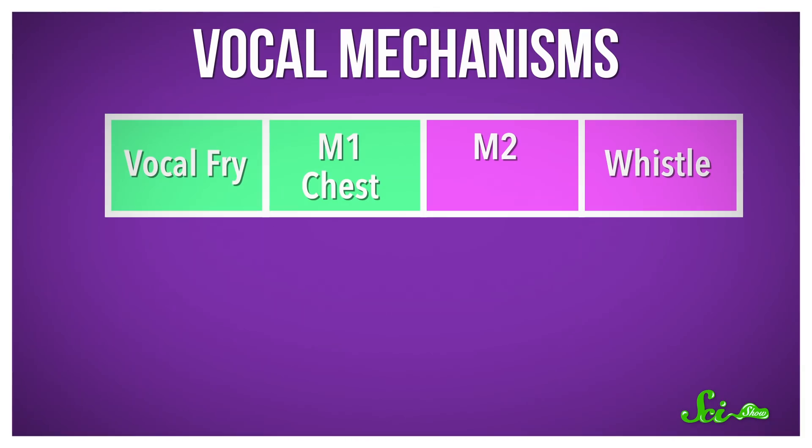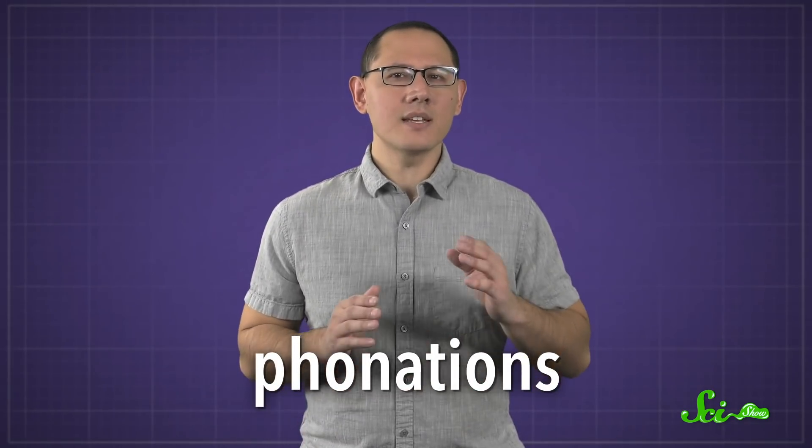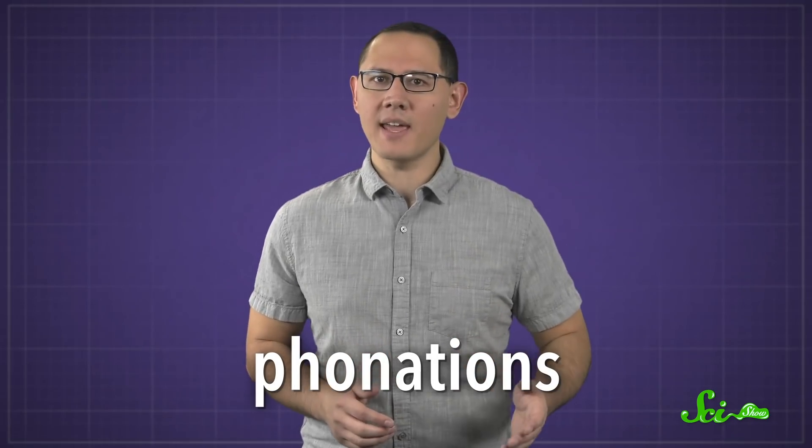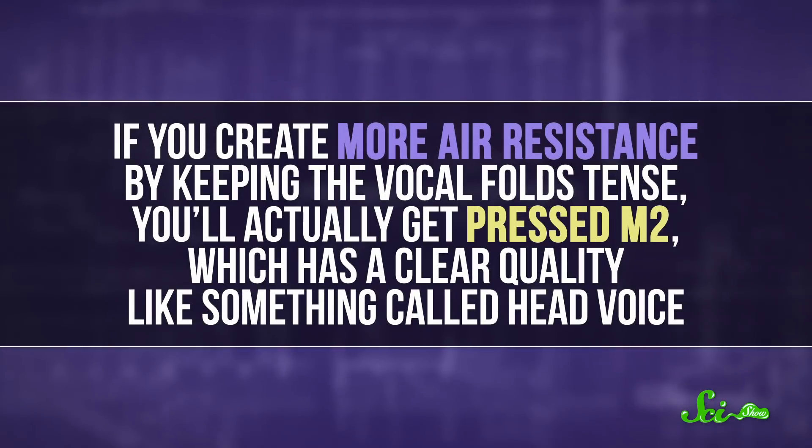Then there's M2 — a higher frequency range that resonates in the head, mostly controlled by the CT muscles. Falsetto is one type of M2, but getting that perfect sound takes more than just getting into that vocal mode. There are also different ways of producing those sounds called phonations, that depend on exactly how your vocal folds behave. They're kind of like subcategories within each mechanism. For example, if you create more air resistance by keeping the vocal folds tense, you'll actually get pressed M2, which has a clear quality like something called head voice.